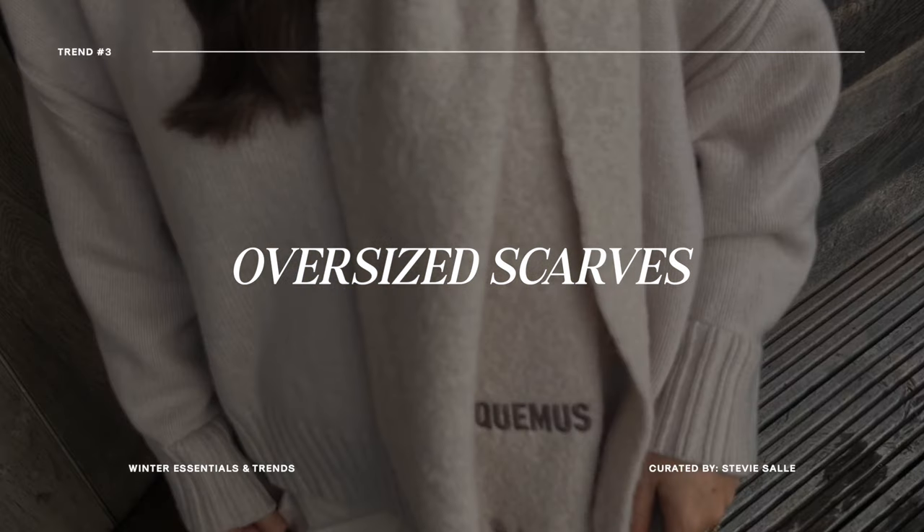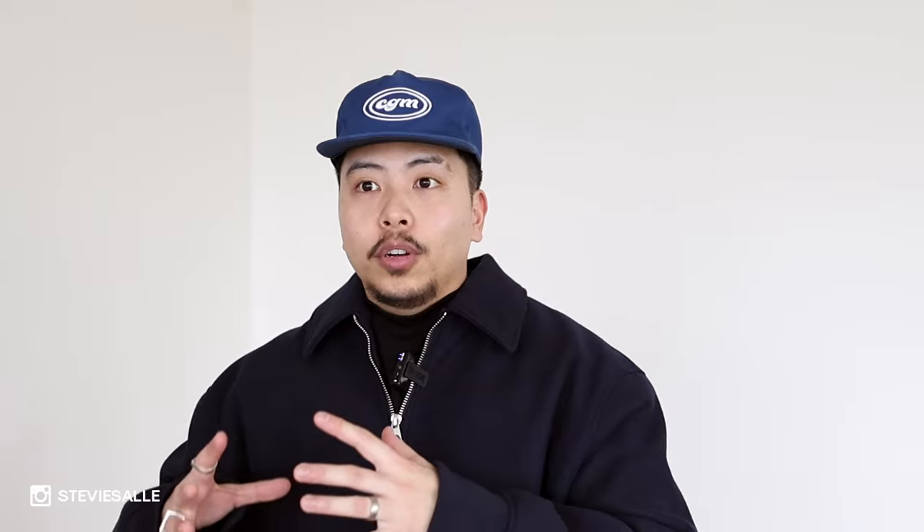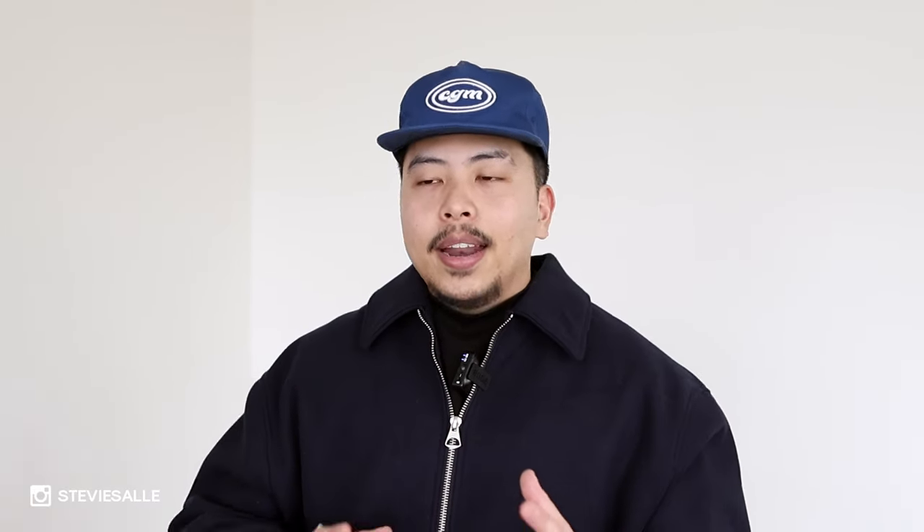This next one could be an essential but I'm going to talk about the trend-based part of it — let's talk about oversized scarves. Scarves in general keep you cozy and warm for the winter season. You can go the simpler route with a solid color or subtle pattern, or tap into current trends and go for a bolder, really oversized scarf — something to rep your favorite brand. A lot of people have been wrapping it a specific way and putting it over their head for visual interest, almost like a hat.